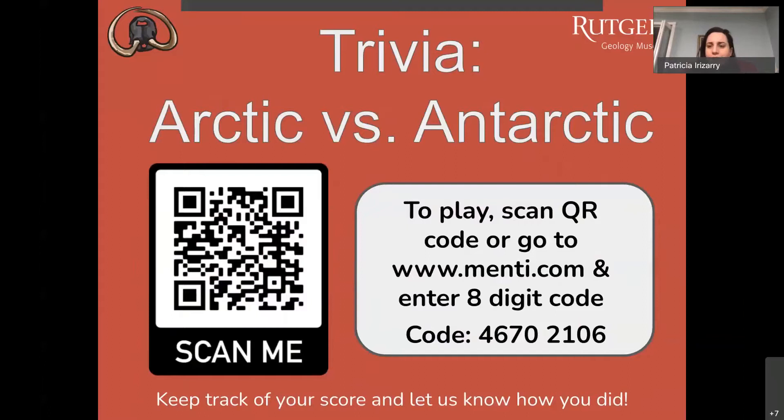If you want to play with us tonight, go to www.menti.com and enter the eight-digit code 46702106. With this code you'll be able to answer the questions and we can see your live responses. If you have any trouble, you can put your answers in the chat or tally them at home. At the end you'll be able to see how well you did. If you have a cell phone nearby, you can scan the QR code to go directly to the Menti link.